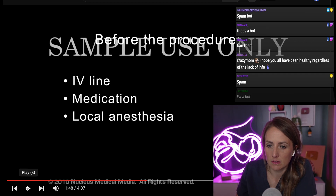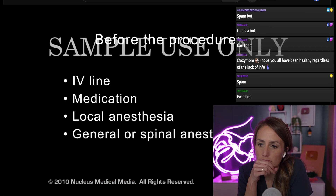So yeah, that's not correct, but there you go. In some cases, general or spinal anesthesia may be used instead.